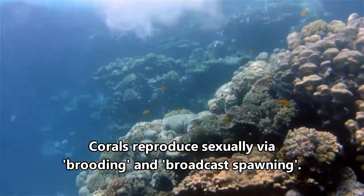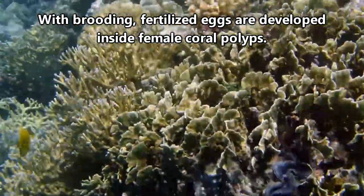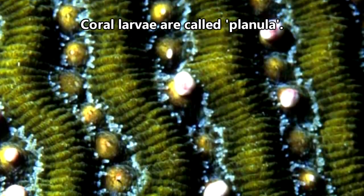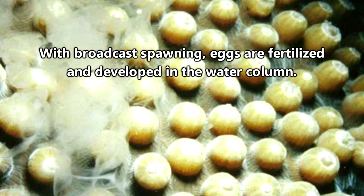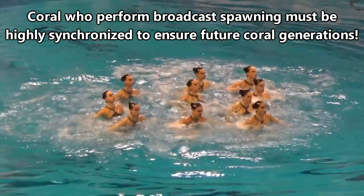There are two ways corals reproduce sexually. The first is called brooding, and the other is called broadcast spawning. In brooding, eggs are fertilized inside female polyps after being taken in from the water column. Developed coral larvae are then spat out into the ocean, where they drift until they find the perfect spot to start growing. In broadcast spawning, females and males release sperm and eggs into the water in a synchronized fashion.